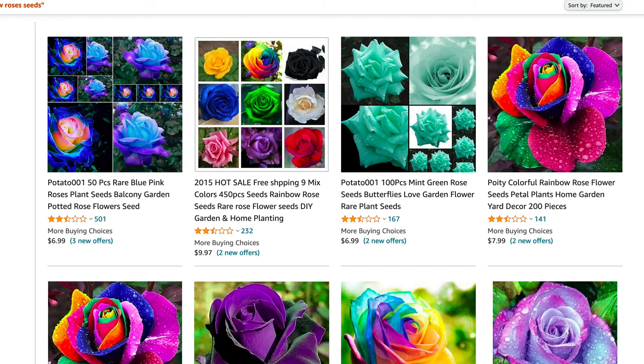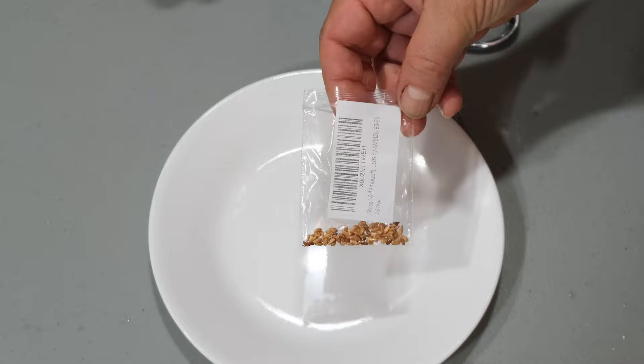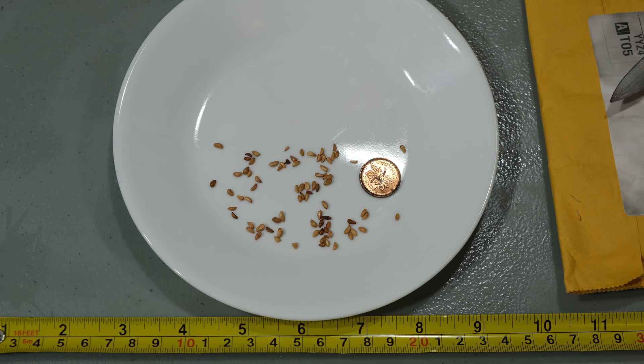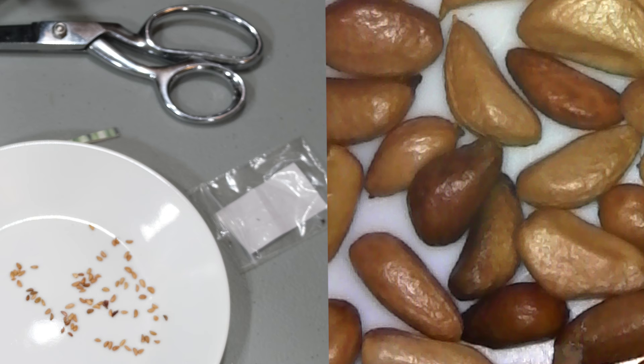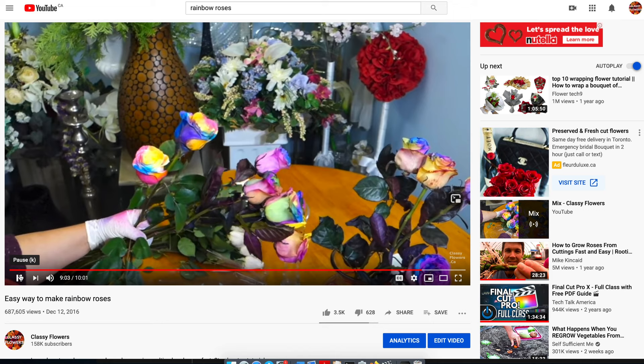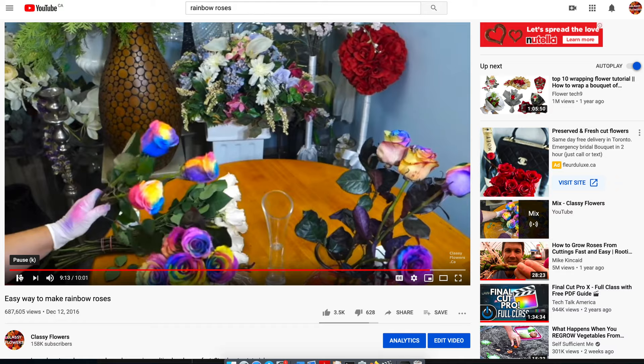A vivid example of this is this bag of rainbow rose seeds that we purchased on the internet. Having paid $10, they were sent to us in this form — neither the country of origin nor any care instructions were provided. At first glance it is clear that this is fraud, and the seller does not even try to give the product a decent presentation like that of reputable manufacturers. The fact is that rainbow roses do not exist in nature. You can watch a video on our channel in detail — the link is below.